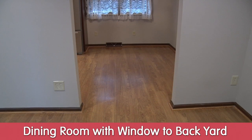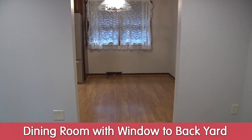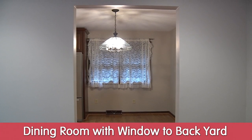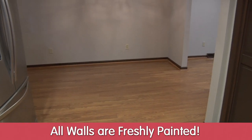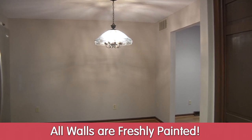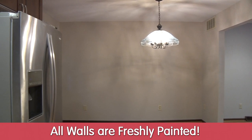Right off the living room, you can see there is a dining room slash dining area, adjoined right to the living room, which also has laminate floors and a window that looks out to the backyard. And as you can see, all the walls have been freshly painted.